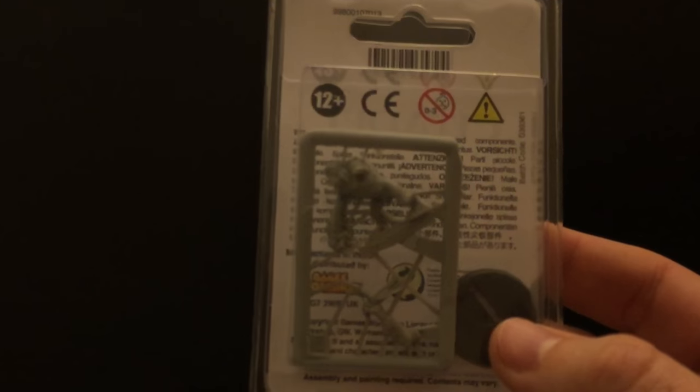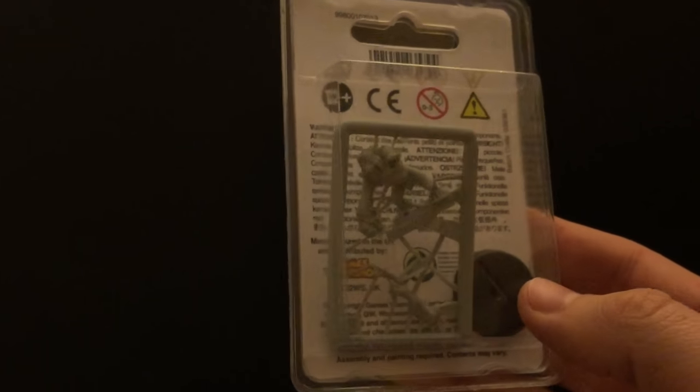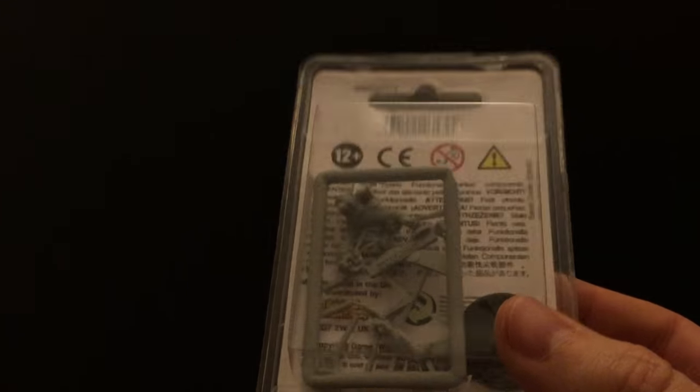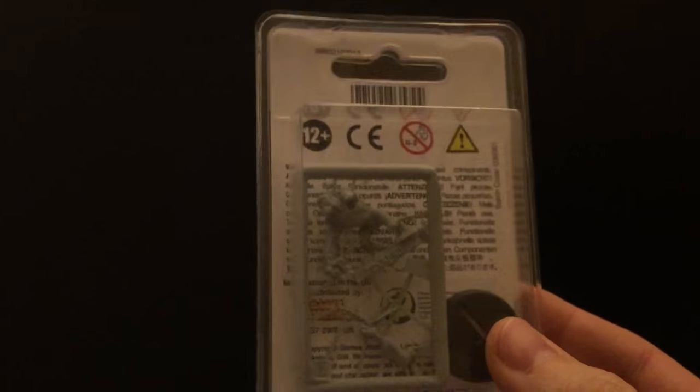Just for giggles, I bought a Jokaero model. If you ever wondered what happens when you have techno ape-like creatures with wrist-mounted lascannons and digital lasers, well, this is the answer.